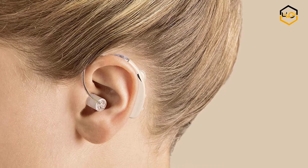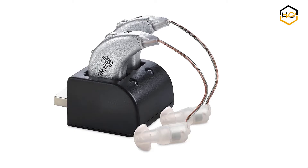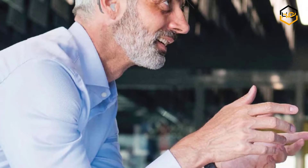Hey guys, in today's video you'll be checking out some of the best hearing amplifiers available in the market. We have combined them according to their quality, capacity, price, user satisfaction, and ease of use. You can find out more info about them in the description box below.